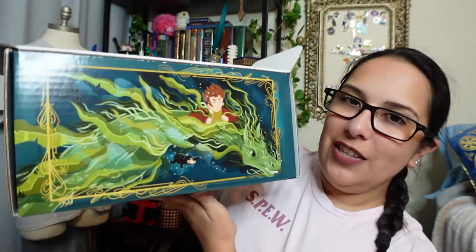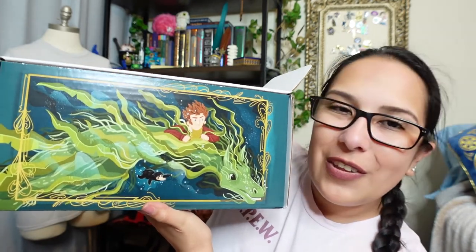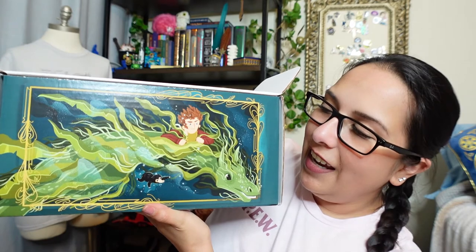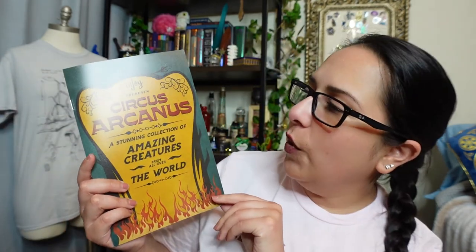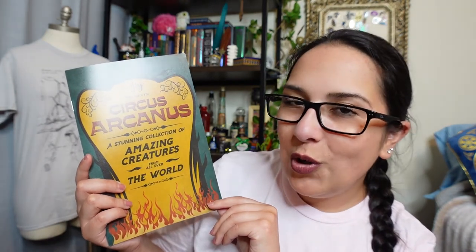Here you can see Newt on the Kelpie, and the little Niffler here at the bottom swimming along with him - really cute and exciting. I've had this box for a couple days now and waited to unbox it with y'all. Right off the bat, I'm pretty sure this is a cheat sheet, but it says 'LitJoy presents Circus Arcanus - a stunning collection of amazing creatures from all over the world.' I'll set this aside and come back to it later.